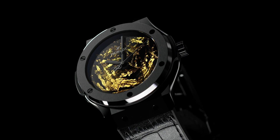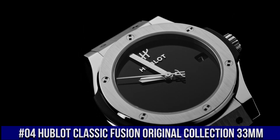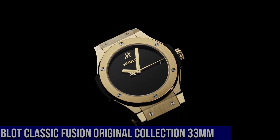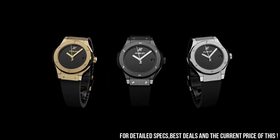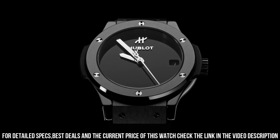Movement: HUB1110 Self-Winding. Power Reserve: 42 hours. Number 4: Hublot Classic Fusion Original Collection 33mm. Reference 581.cx.1270.rx.mdm. Case Size: 33mm. Case: Satin Finished in Polished Black Ceramic. Bezel: Satin Finished in Polished Black Ceramic with 6 H-Shaped Titanium Screws. Water Resistance: 50m or 5ATM. Crystal: Sapphire with Anti-Reflective Treatment.